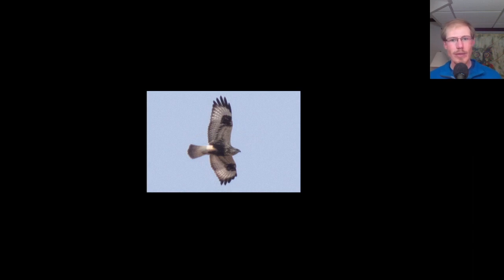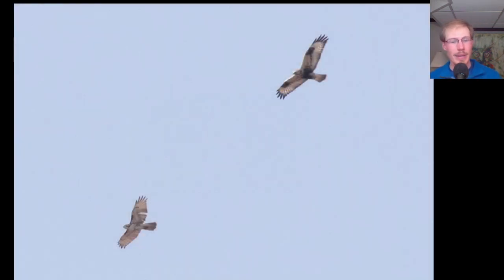Here we have a light morph rough-legged hawk — very distinctive. We have these dark squares and a super dark belly, like someone took a sharpie and just colored it in. Just very black and white contrasting overall. The rough-leg was actually fighting with a red-tailed hawk, and I was surprised to see how much larger the rough-leg was. One more thing: rough-legs tend to hold their wings up in a V, or a dihedral — a field mark you can sometimes pick up on from a distance.